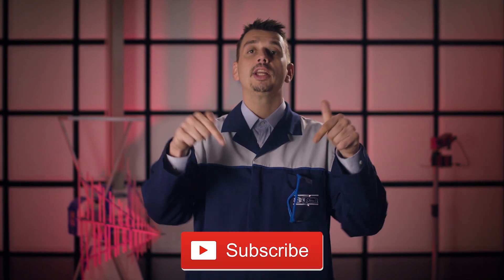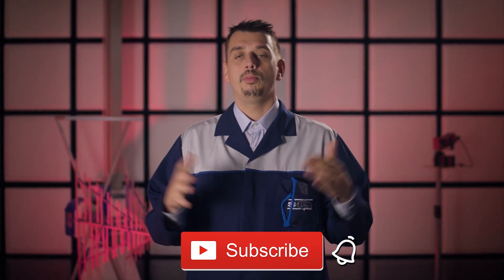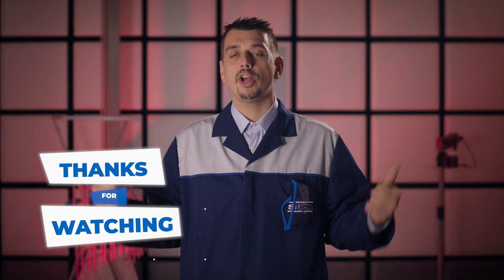If you like science, how things work and how they are tested, don't forget to click subscribe with the bell for more cool videos. Thank you for watching. See you!